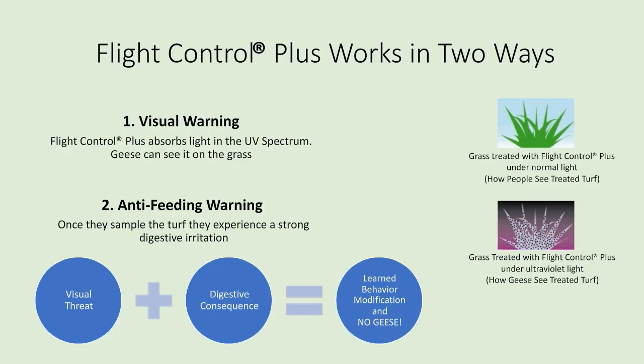Flight Control Plus works in two ways. First is the visual warning: Flight Control Plus absorbs light in the UV spectrum, and geese can see it on the grass. Second is an anti-feeding warning. Once geese eat the turf treated with Flight Control Plus, they experience a strong but harmless digestive irritation. They quickly learn to tell the difference between treated and untreated grass. The visual threat plus the digestive consequence equals a learned behavior modification, leading to a goose-free property.